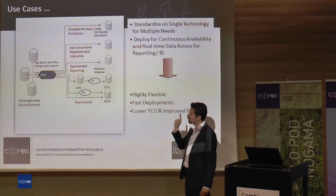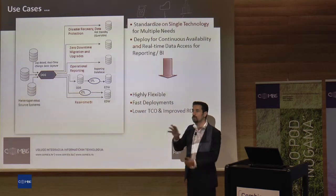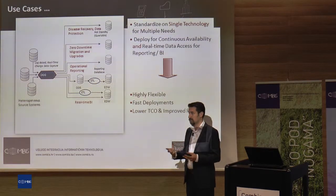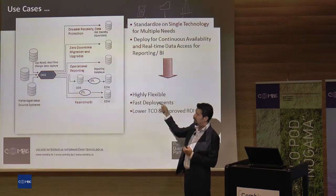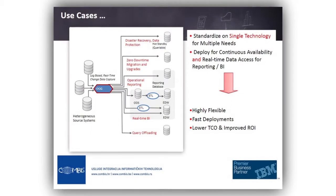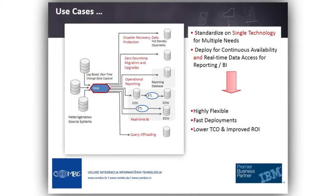Also, ODI has its own knowledge modules which can use Golden Gate directly without any additional effort — it can work directly with Golden Gate data in ETL processes. Query offloading is very similar to operational reporting: you just direct your queries into other systems that can be fed by Golden Gate.